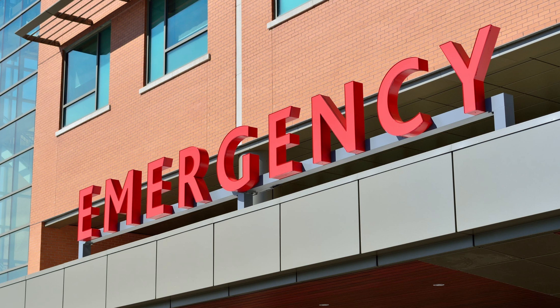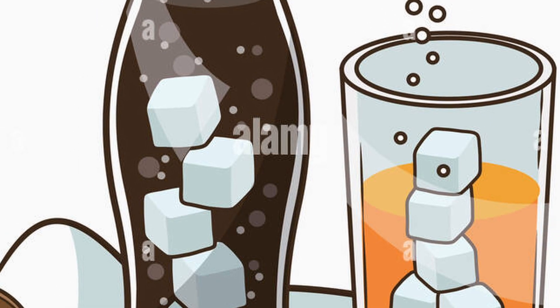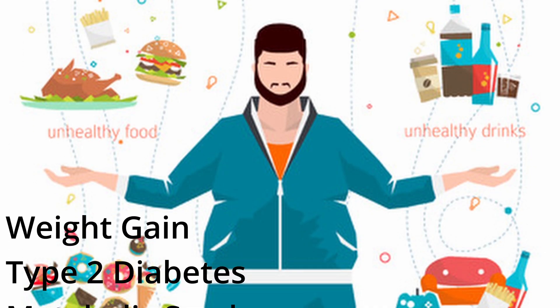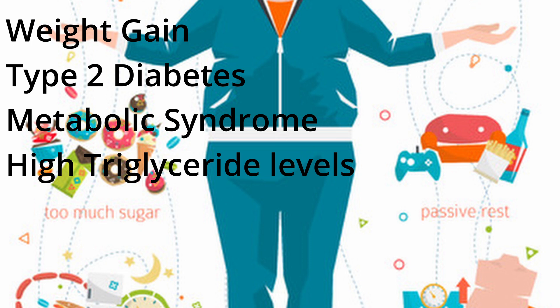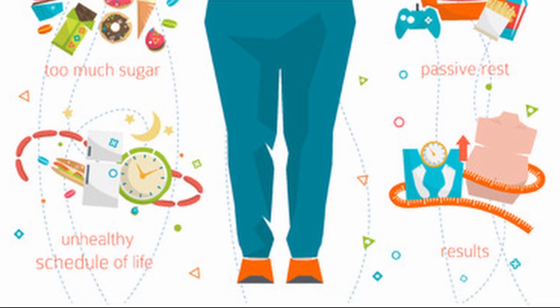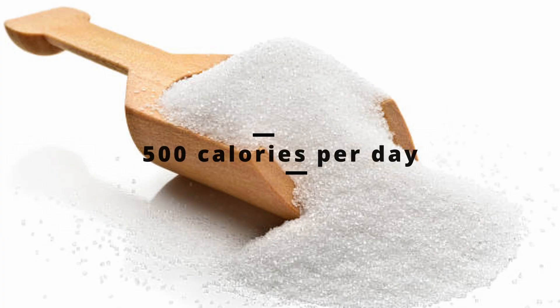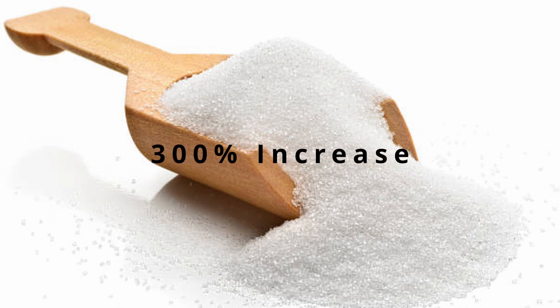When looking at the health effects of high-fructose corn syrup, it's important to note that too much added sugar of all kinds can contribute to health problems such as weight gain, type 2 diabetes, metabolic syndrome, and high triglyceride levels — all of which boost risk of heart disease. It's estimated that people now consume over 500 calories per day from sugar, an increase of 300% from 50 years ago.